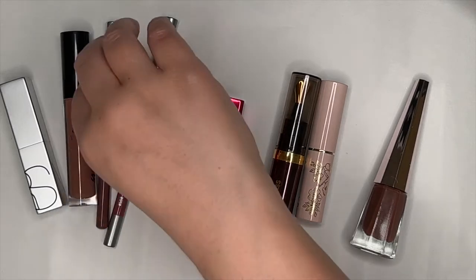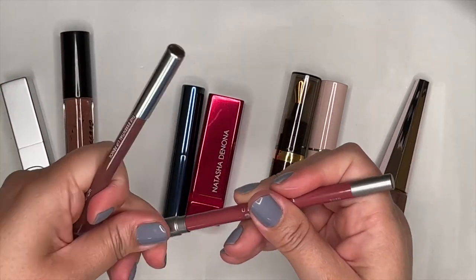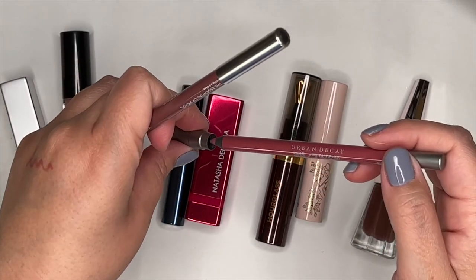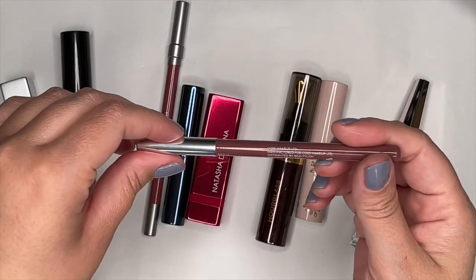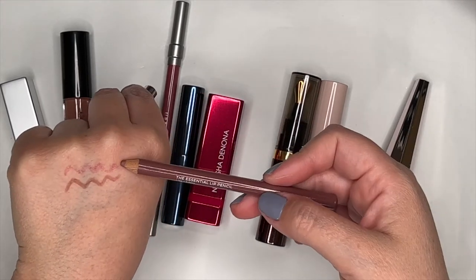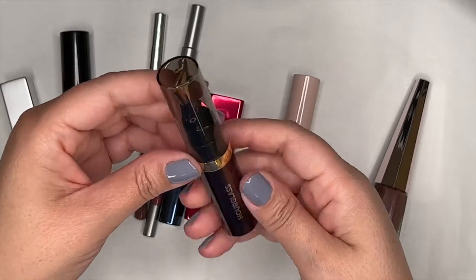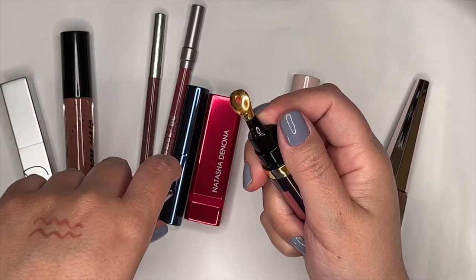For lip products, I used the Urban Decay 24/7 Lip Pencil in Rush — a very nice rosy shade, sharpenable, and I always enjoy this line. I also had the Wayne Goss Essential Lip Pencil — sharpenable, more nude-toned — giving me a rosy liner and a nude liner to work with. For lip hydration I used the Hourglass Lip Oil from my Beautylish Lucky Bag — it took a while to pump out. It's a nice my-lips-but-better color and hydrating, but it has a smell you can almost taste.